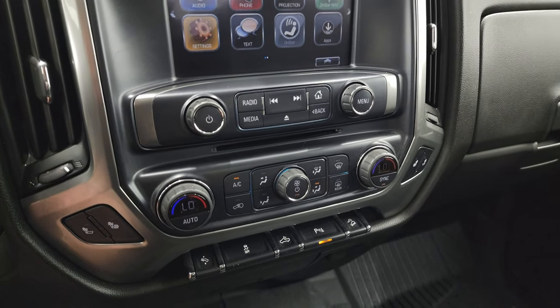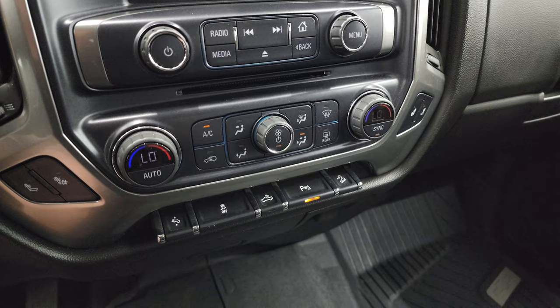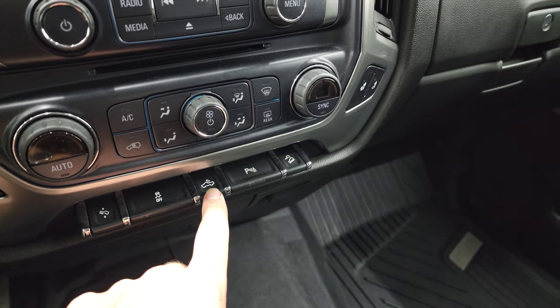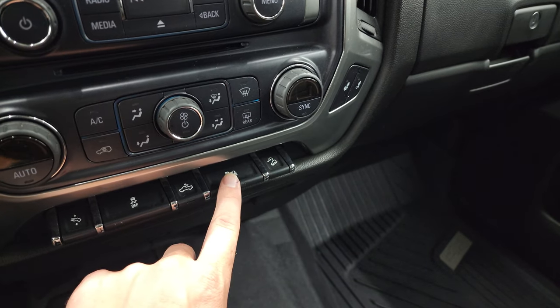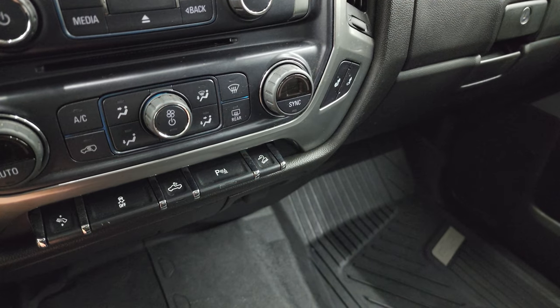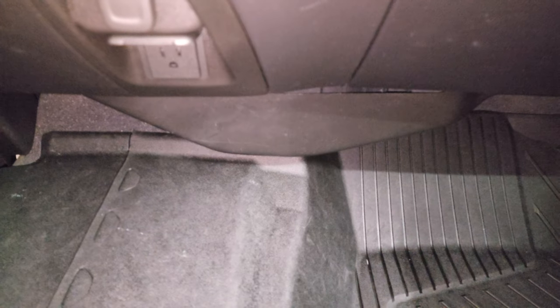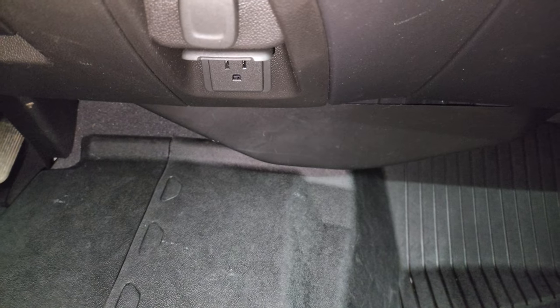You also get a CD player, heated seat buttons, dual climate controls, power pedals, stability control, cargo lamp controls, and the ability to turn on your LED side lights from here. Parking sensors can be turned off, and it does have a downhill assist control. Down here there's a 12-volt power point and a 110-volt 150-watt plug-in.